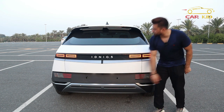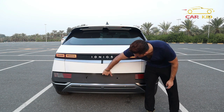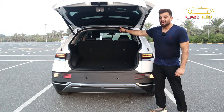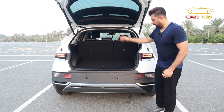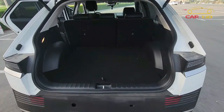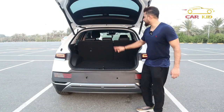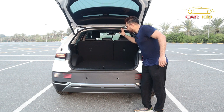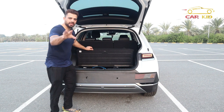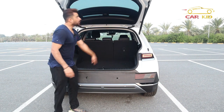There are sensors and a shark fin at the back. To open the tailgate, you have a button on the remote, a pad at the rear, or a button near the steering. The boot capacity is 531 liters, which you can increase to 1,600 liters by folding the second-row seats. There's also storage under a cover inside. Press the button and it closes automatically.